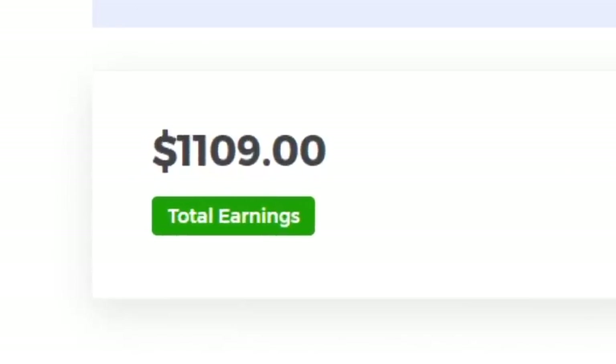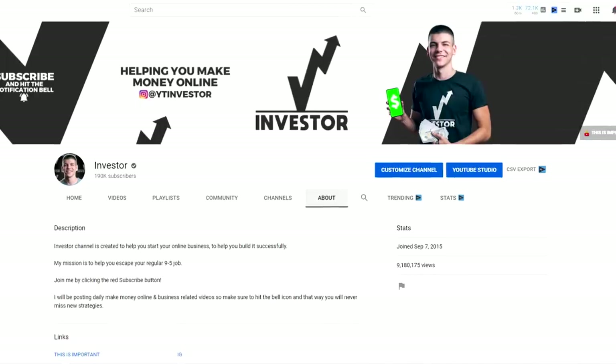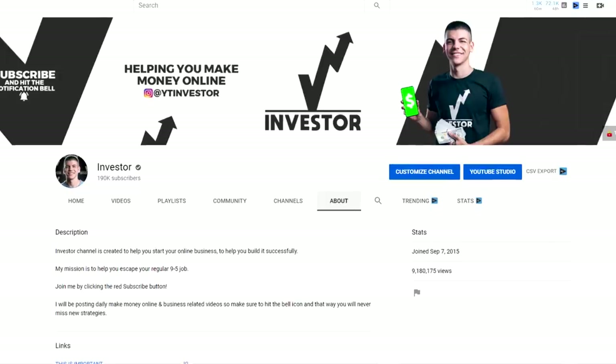Today I'm going to show you one of the easiest ways to make money online and I'm going to give you some software, some tool that will do all the work for you so you can make your first money online without doing anything hard. My name is Investor and I'm here to make your life easier.